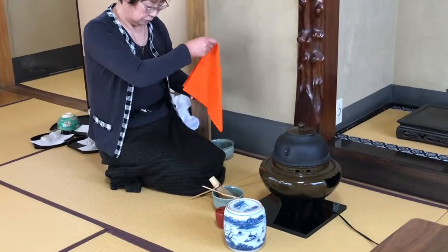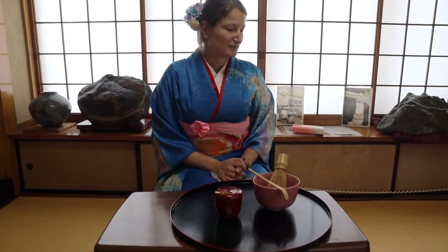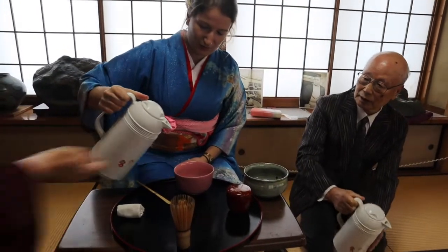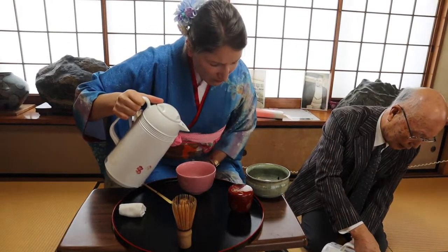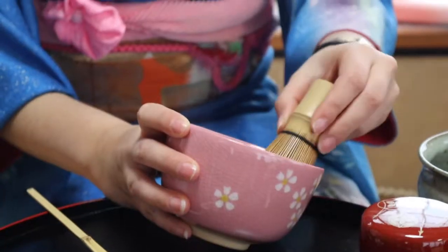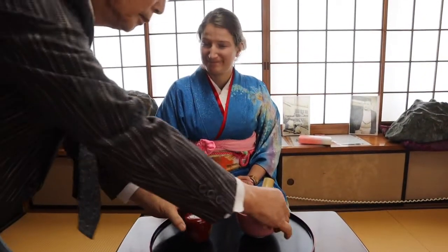We have just watched the professionals do a tea ceremony and now it's Clara's turn to make some traditional Japanese green tea. She is the host and I am the guest. It does feel very weird — it's about minus six degrees and snowing and all I'm wearing is a kimono, but whatever, I'm in Japan.